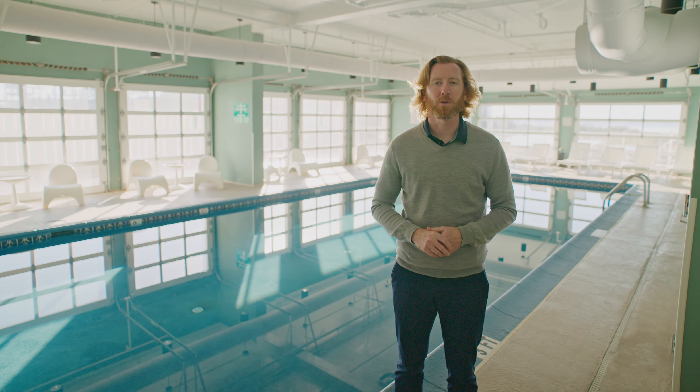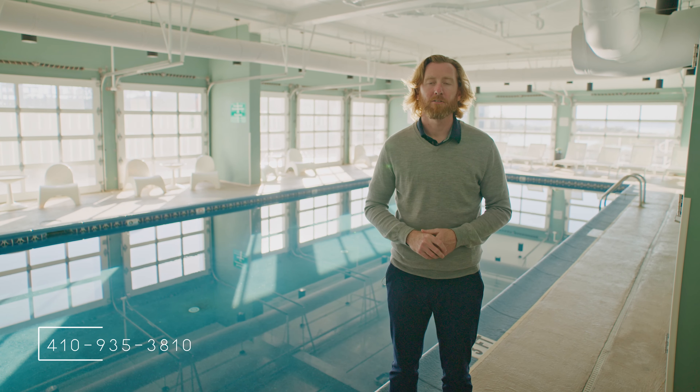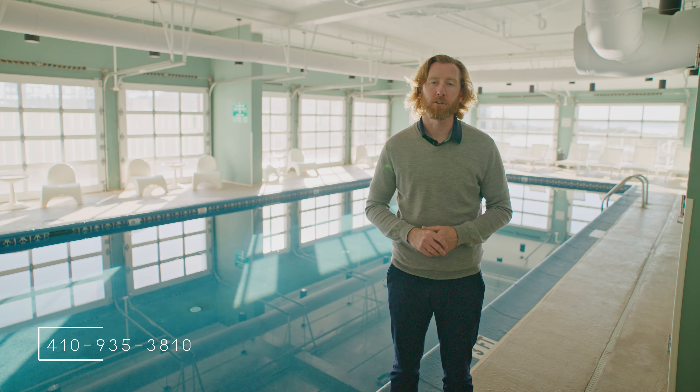Thank you for taking a tour today of our newest listing at the Makai. For more information or a private tour, feel free to give me a call today.